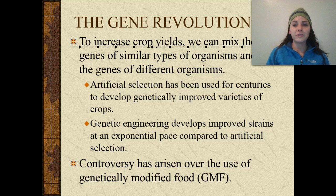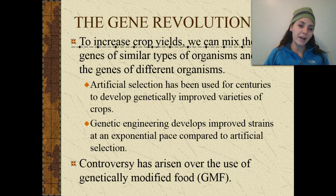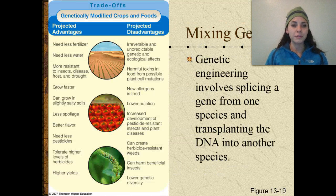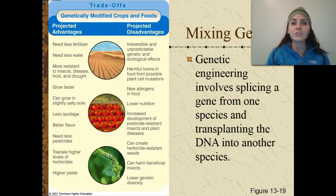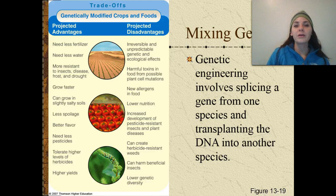The gene revolution. To increase crop yields, we can mix the genes of similar or very different organisms. Artificial selection has been used for centuries to develop genetically improved crop varieties through selective breeding. But now genetic engineering develops improved strains at an exponential pace compared to artificial selection. Genetic engineering involves splicing a gene from one species and transplanting the DNA into another. For example, the P-glow gene — we've taken the glowing gene out of a jellyfish, spliced it into a bacterium, and made that bacteria glow. That same technique is being applied to our food.